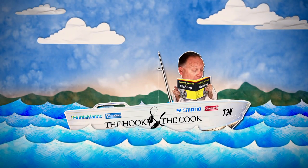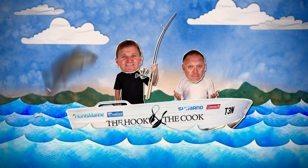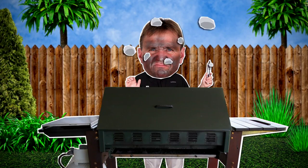If you are wishing to know more about fishing, you don't need a book — just come and see the Hook and the Cook. If you are looking to know more about cooking, you know where to look, just come and see the Hook and the Cook.